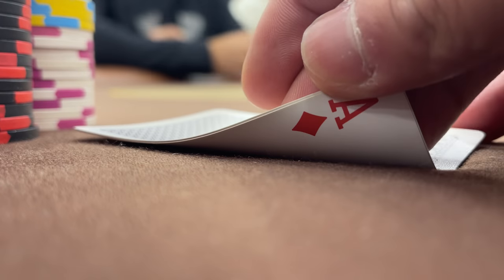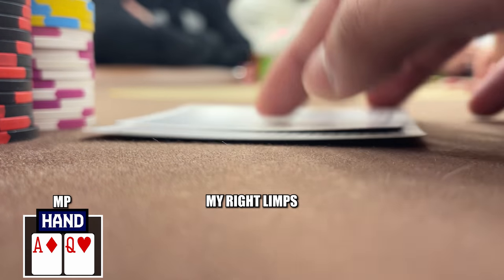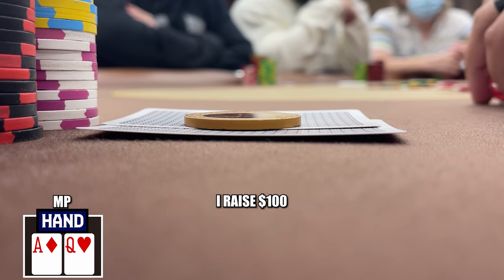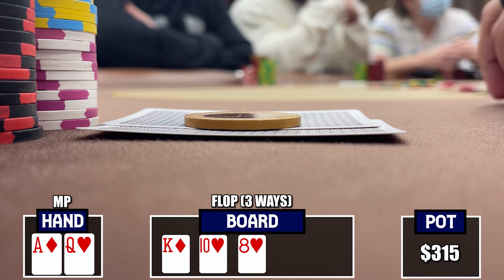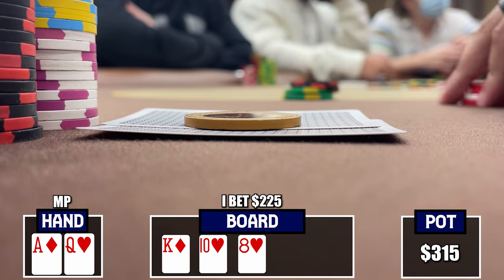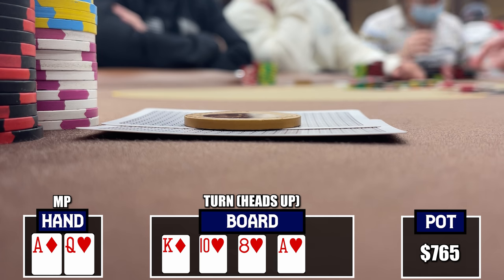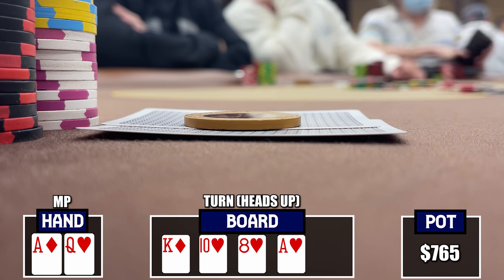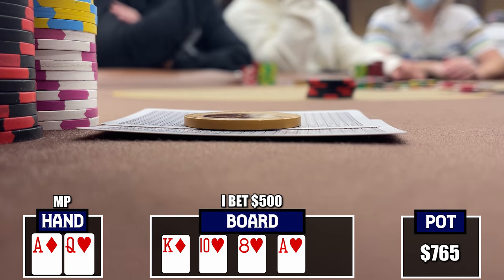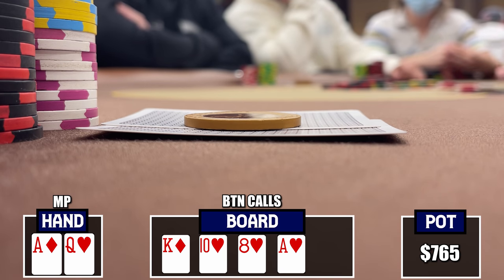Chipping up in a big way. Next hand with Ace-Queen offsuit in middle position — a player on my right limps and I raise to $100. The button and limper call, so three ways to a flop of King-10-8 two hearts. Action checks to me and I bet $225. The button calls heads-up to a turn, which comes the Ace of hearts. We've improved to top pair with a gutshot straight draw and Queen-high flush draw. I bet $500 and the button calls.